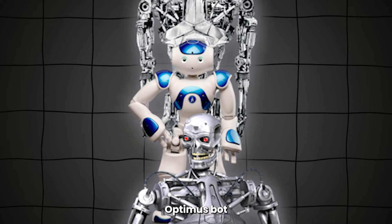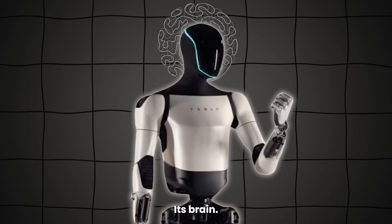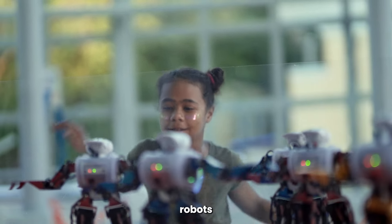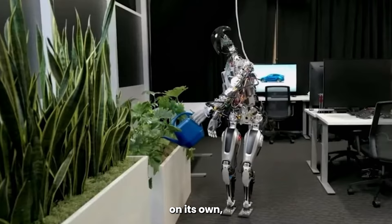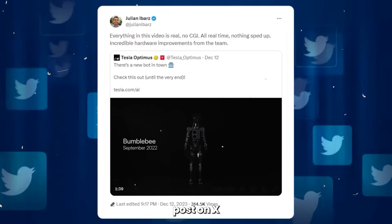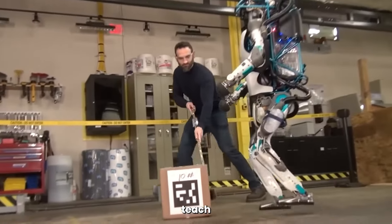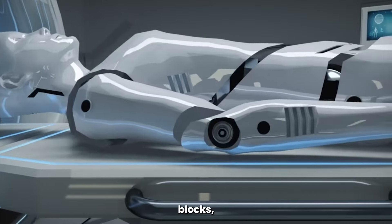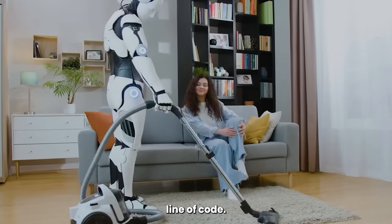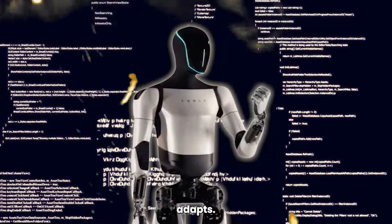Here's where Tesla's Optimus bot really pulls ahead of the competition — its brain. This thing isn't like those old-school robots that need to be programmed for every single move. Optimus learns on its own, just like we do. One of the Optimus engineers posted about how they can teach the robot crazy complex stuff, like sorting blocks, without having to change a single line of code. They just show it some data, and boom — Optimus adapts.